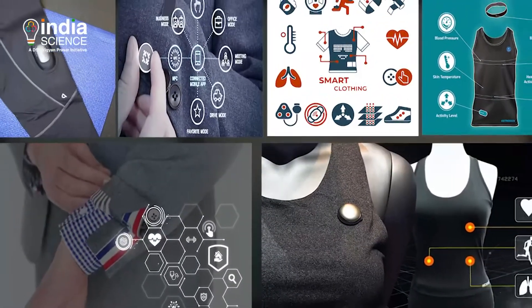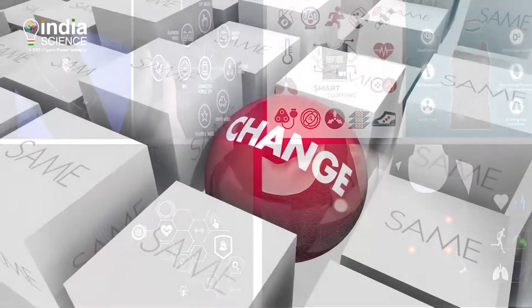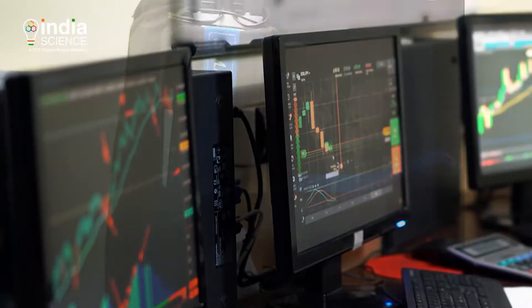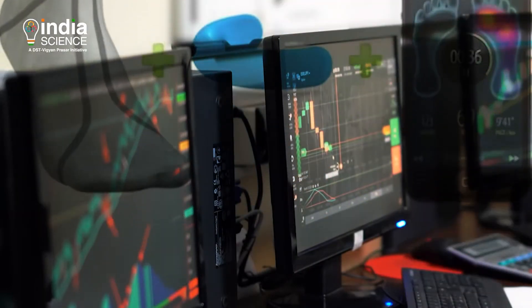Technology has changed our lives in a number of ways. Smart clothes are the future of wearable technology. Innovation in fashion is sparking change — in the future, clothes could be computers, made with materials designed and grown in a lab.